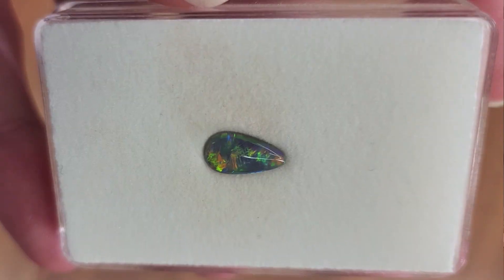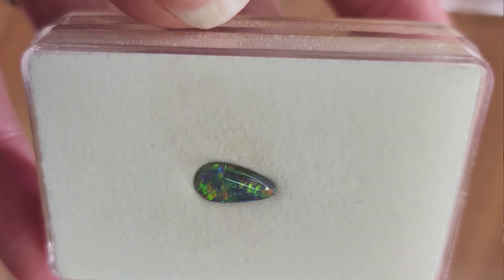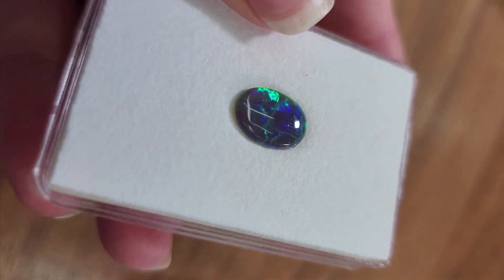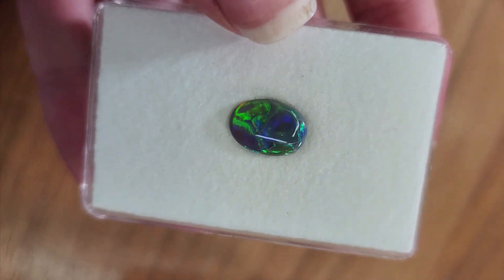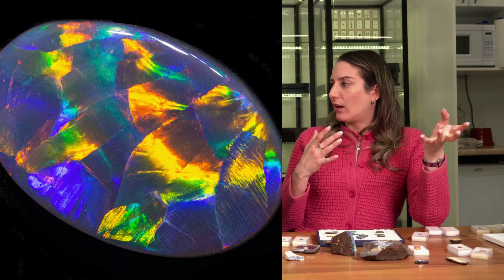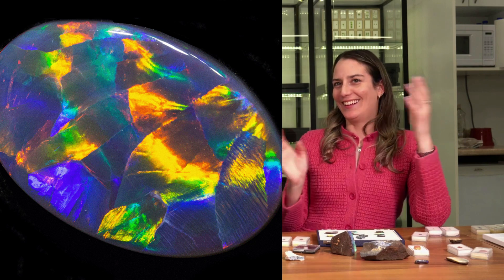Within the black opals, there are similar color patterns. You have little pinpoints — specks of color — which is the less desirable or most common. Then you have strokes, like a harlequin, which looks like the clown's outfit, and that is very expensive. There's one that looks like Chinese writing — like lines. There's also rolling ribbon. Ultimately, if you have big flashes or big patches, that's worth more than little specks.